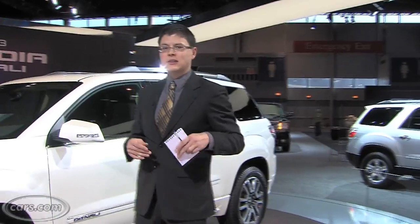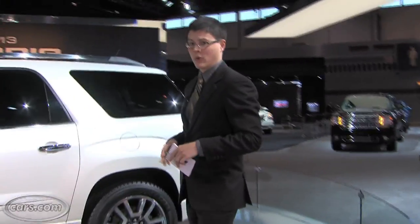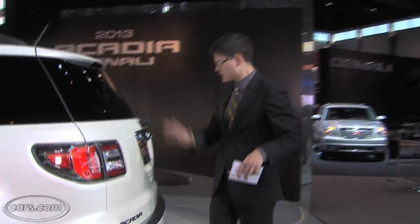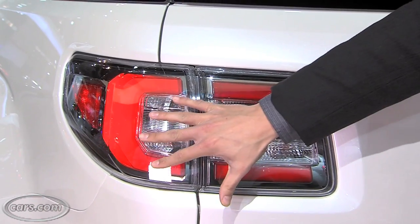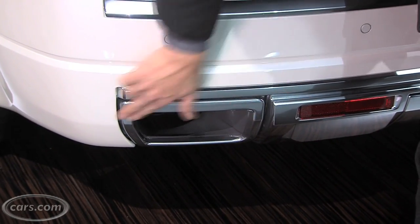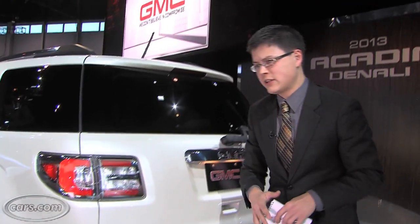GMC says the Denali trim of the Acadia accounts for 30% of sales now — that's quite a bit. Around the tail, it looks more similar to the old Acadia. The tail lights have been redesigned, and the tail pipes now come out of integrated valences along the lower bumper, which is better integration than on the old Acadia Denali.